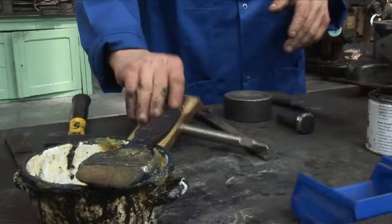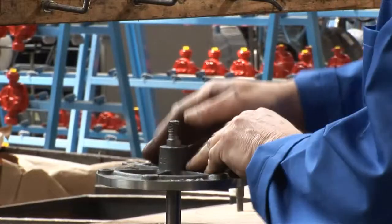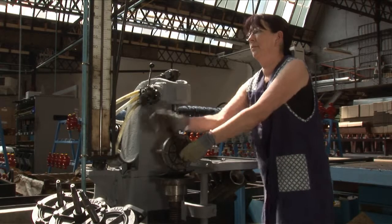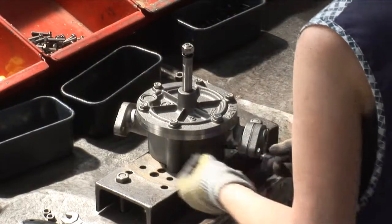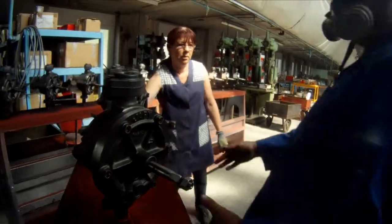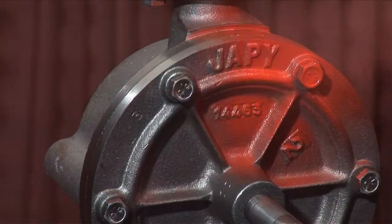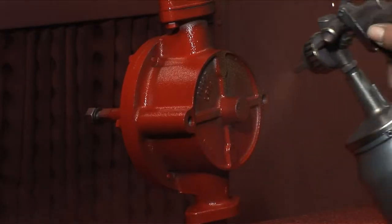To guarantee quality and excellence, every Japy pump is matched by hand. A set of quality tests carried out on every piece ensures exceptional reliability and longevity. Whether they are made of cast iron or bronze, all our pumps are finished with a coating of protective paint. Traditionally red, they can also be produced in other colours depending on the specific needs of our customers.